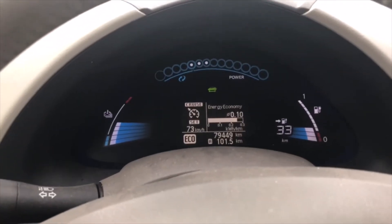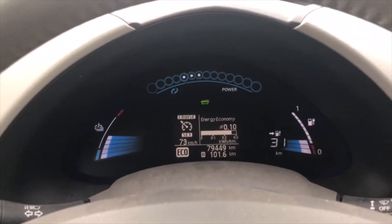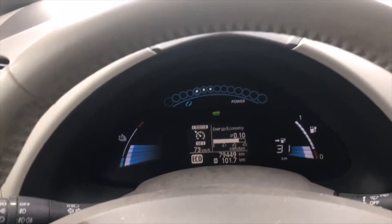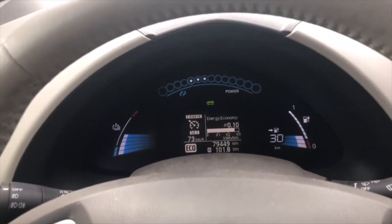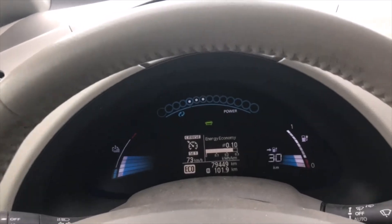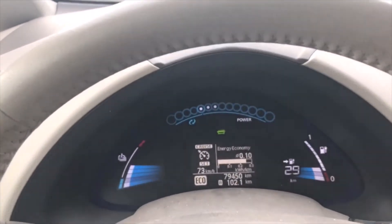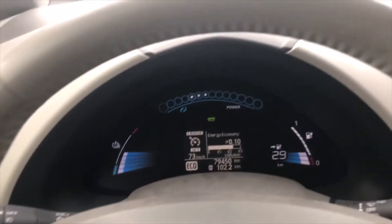Quick update: having driven 100 kilometers since the start, the GOM shows 30 kilometers of range remaining but I still need to drive about 40 kilometers — so I'm short on paper. However, according to my calculations it should be fine. Leaf Spy shows 6.5 kilowatt hours remaining, it's going to get more downhill from here, and the consumption has been about 100 watt-hours per kilometer, which is very, very low.